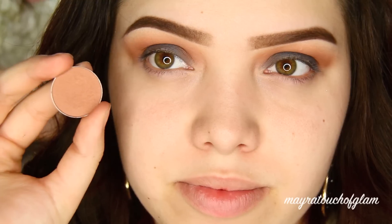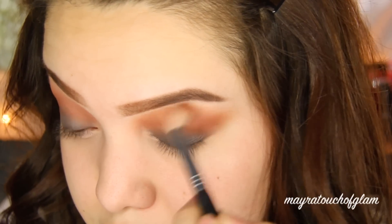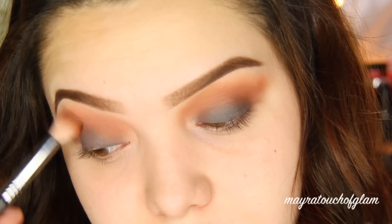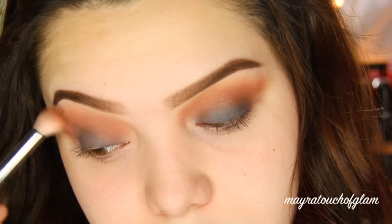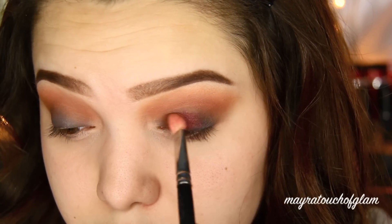My eyeshadow was looking a little bit harsh, so I went in with a lighter shade called Frappe — this is also from Makeup Geek — and I pretty much blended it out just to smooth it out. This next shadow is the star of the show: this is Burlesque, also by Makeup Geek.